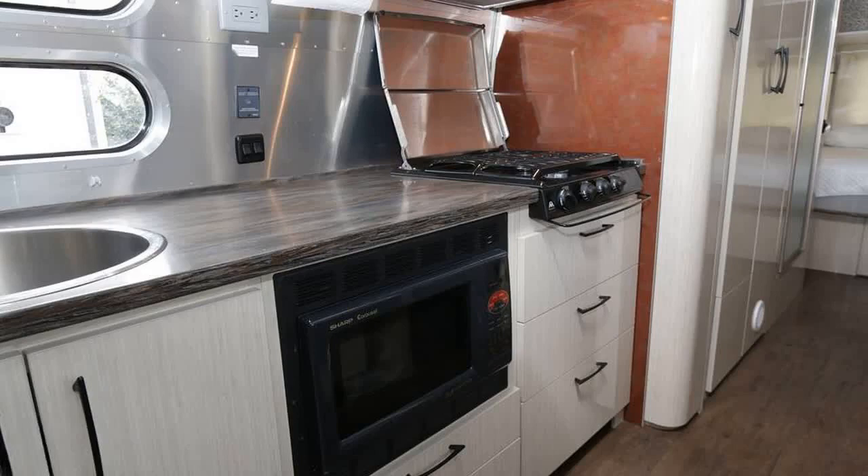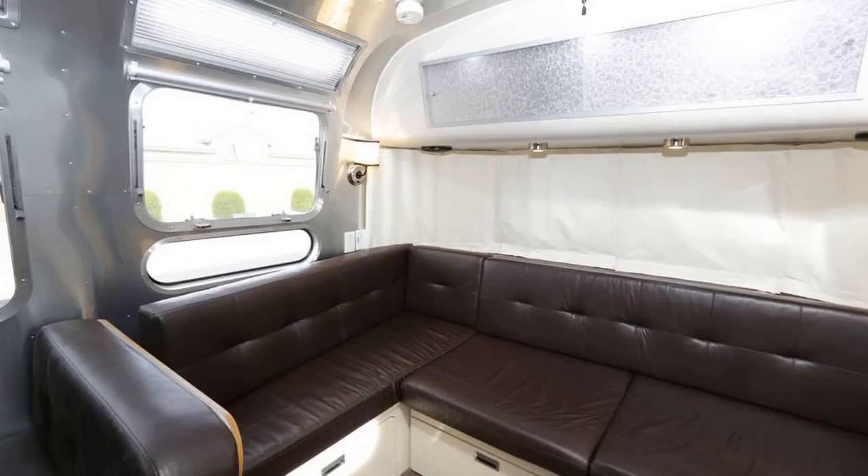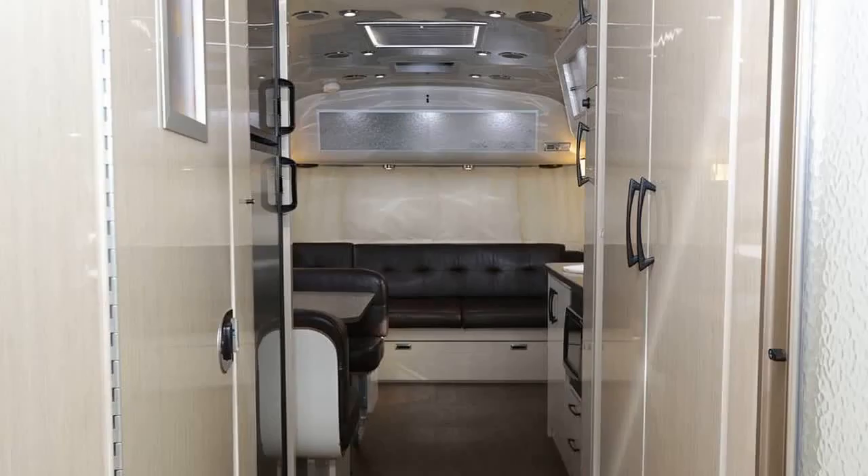You'll enjoy cooking on the three-burner gas cooktop and the electric convection microwave oven. The eight cubic foot refrigerator and freezer will keep your food fresh.